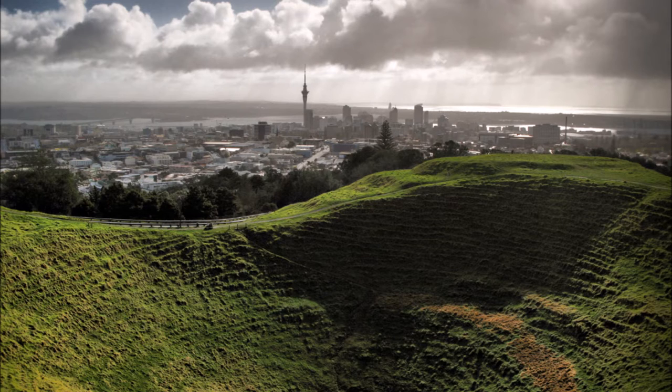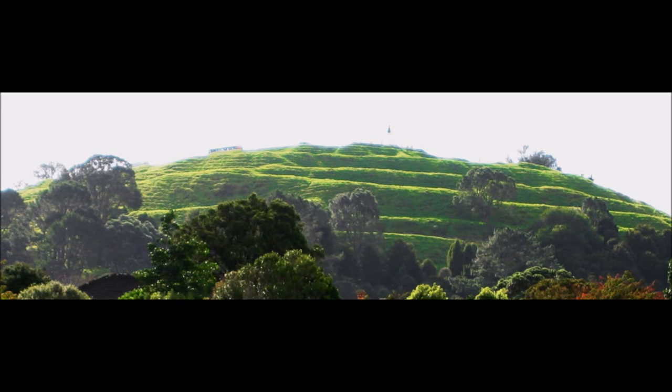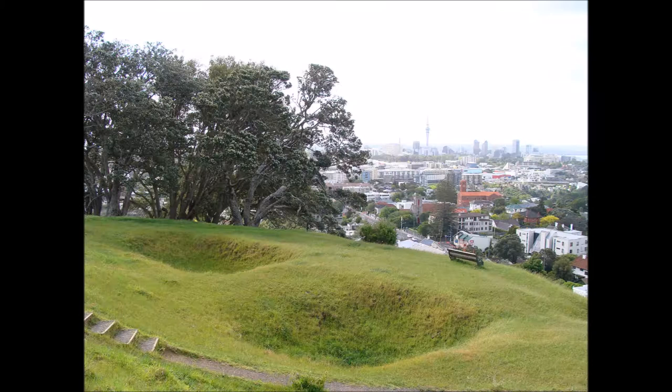The steep slopes were terraced, with palisades acting as both retaining walls for the terraces and defensive barriers. Maori constructed storage pits with A-frame roofs to provide cool storage for root crops such as taro and kumara, which is a type of sweet potato. Traces of these pits are still visible on the terraces and platforms of pa like Mungerfau.